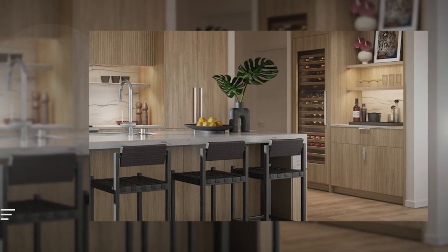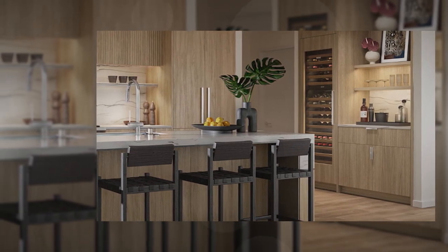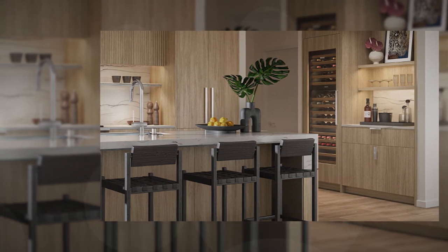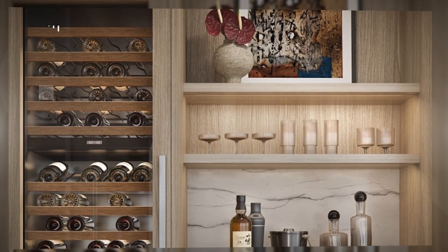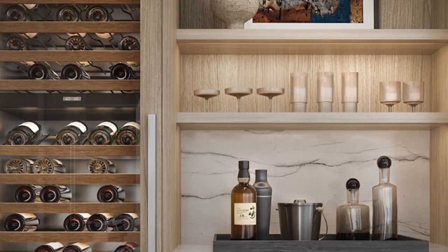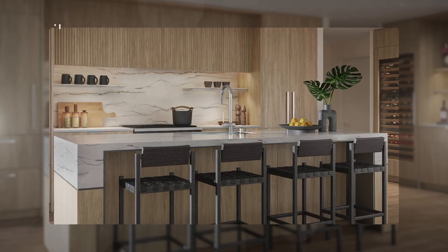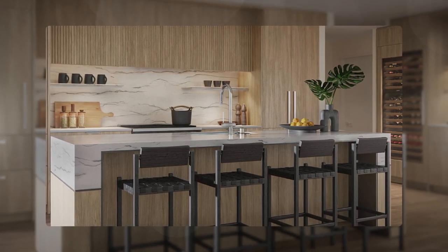If you purchase a unit at Kalai, you have two great upgrade options. First, you have the entertainment cabinet built out, which adds more storage to your unit. In the rendering they have it built out as a little bar, but it could also be a coffee bar or just additional storage. This upgrade comes standard for three-bedroom units and as an upgrade in one- and two-bedroom units.